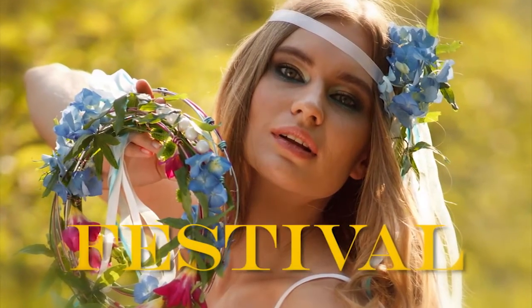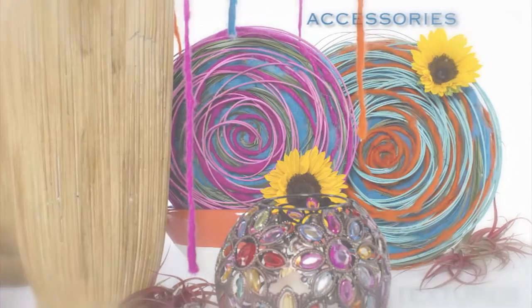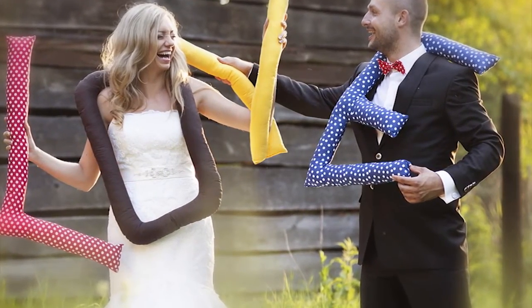Brilliant colors and a bohemian bride make the festival event the cool place to be. Colors, textures and accessories inspired by global influences give a playful and casual vibe to festival. The festival bride plans her event as an extension of her quirky and casual personal style.